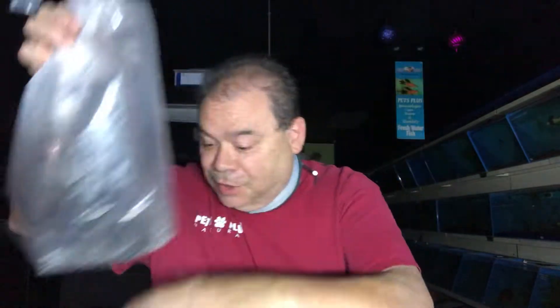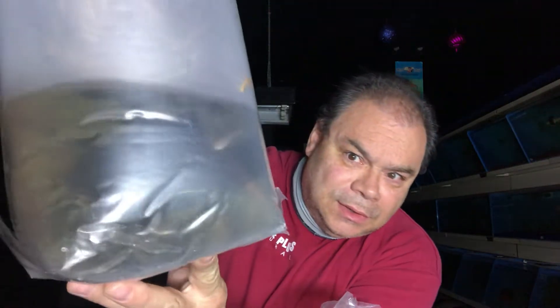We got two boxes of fish — one from Indonesia and one from Singapore. This is not our major Indonesia supplier; it's more like our number two supplier over there. A lot of what I ordered from Indonesia did not come in. First up are zebra nerite snails — there were definitely a few dead ones. And these are rainbow shiners.